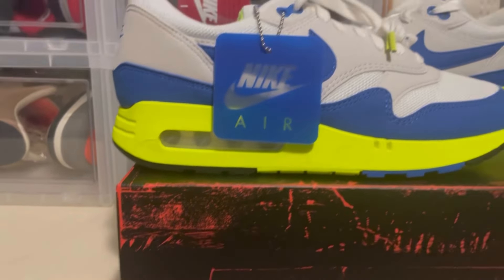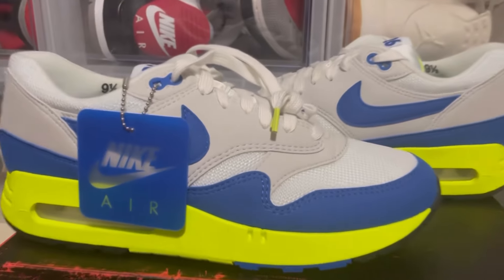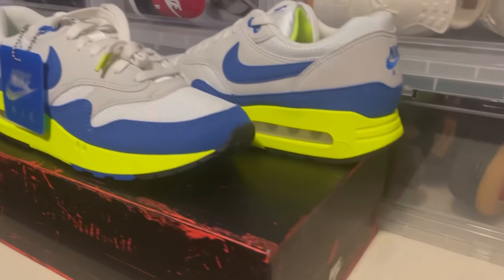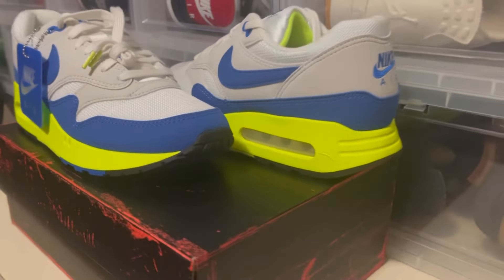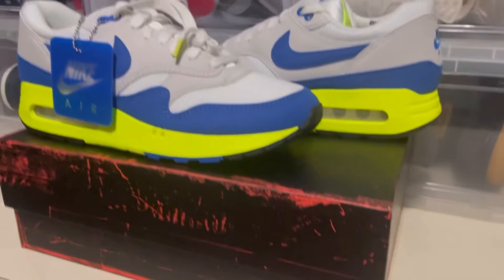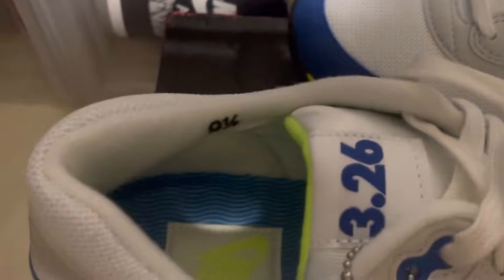Did you try to pick these up? Did you catch the L or did you pass? Some people passed on them because they just didn't like them. Also let me know, what's your favorite Air Max of all time?